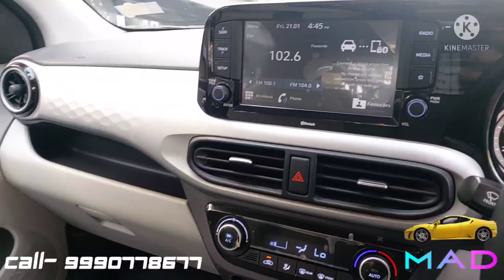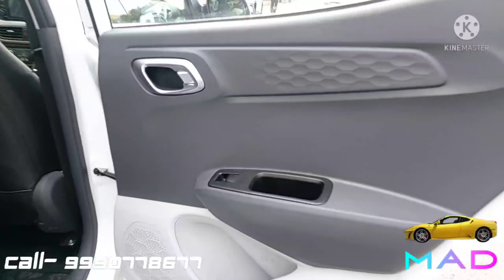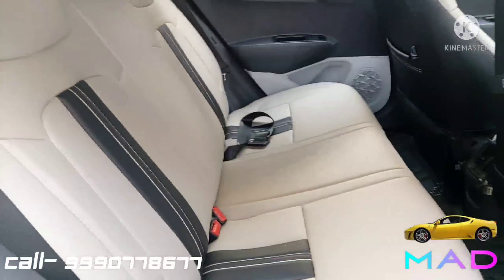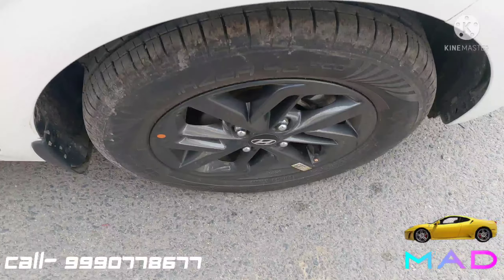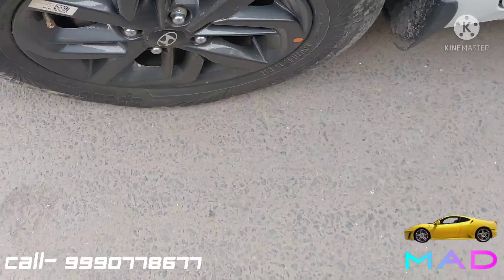Moving to the rear interior — dual-tone theme continues with power window controls and foldable rear seats. Front and rear mats are available along with pocket space, rear AC vents, and fixed headrests. The dashboard viewed from the rear looks very nice, and all company trim pieces are in perfectly fine condition.